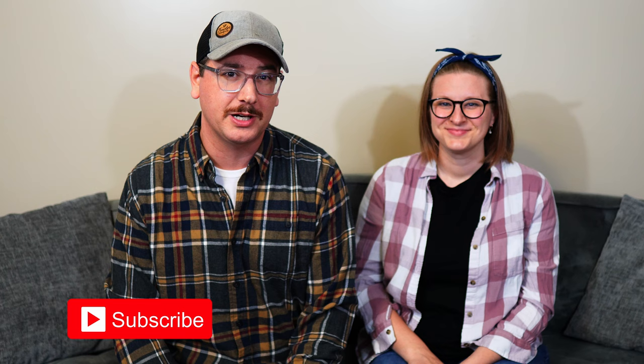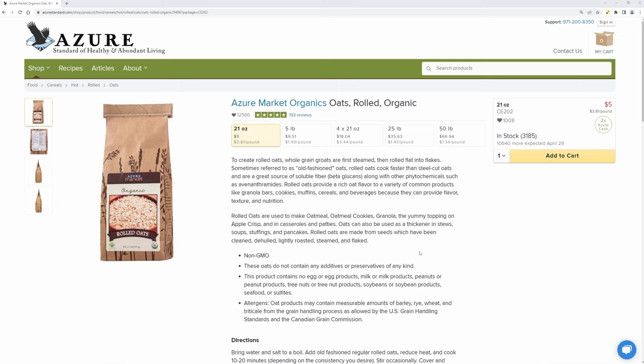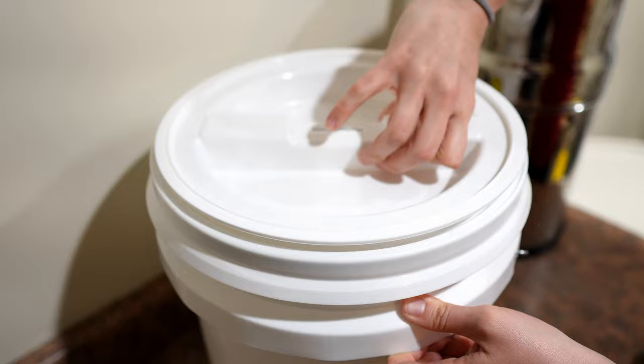We're halfway through our list — leave a comment below with your favorite Azure Standard product. If you haven't bought from Azure before, check out the affiliate link in our description; it doesn't cost you anything extra and helps us out. Next on the list is the Azure Market Organic Rolled Oats. We always order the 25-pound bag and are amazed by how fast we go through it. Both of us eat it daily, and our two-year-old steals oatmeal from our bowls. I've gotten used to rolled oats from instant oatmeal and now actually prefer them.